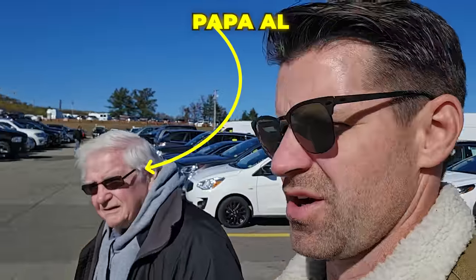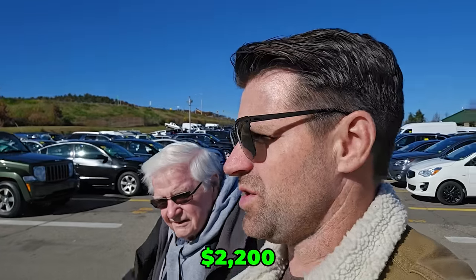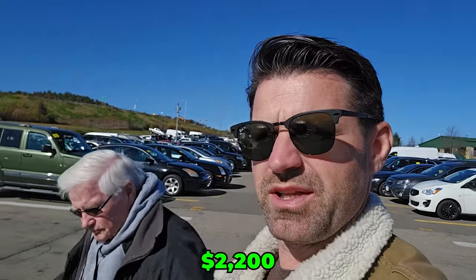Every once in a while I go against my better judgment. I know better than to do things that I do sometimes, and today's one of those days where I went against my better judgment. We're at a dealer auction. I bought a car for $2,200. I don't know the last time I bought a $2,200 car, but I just couldn't resist and I'm going to show it to you right over here.